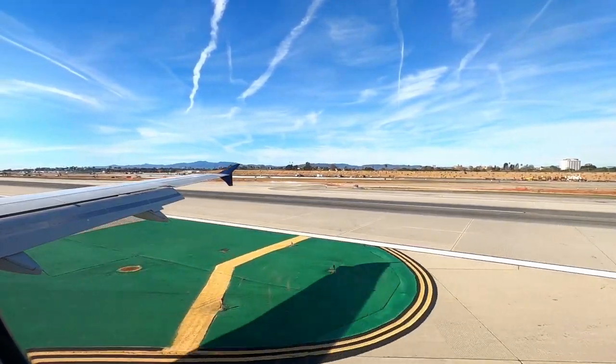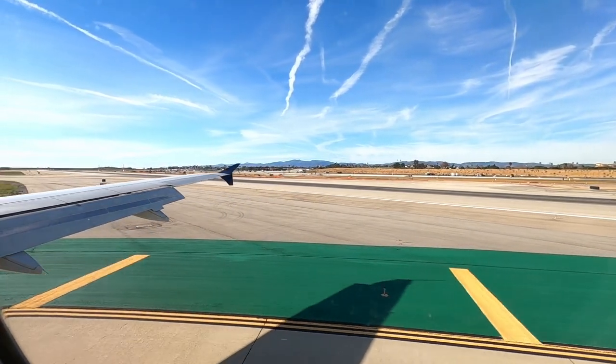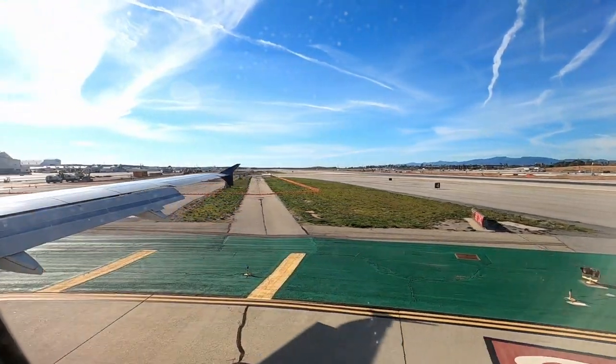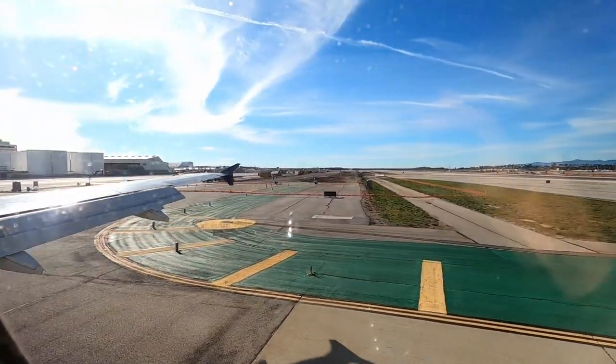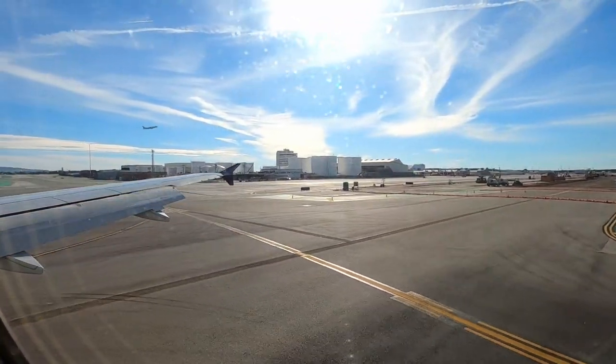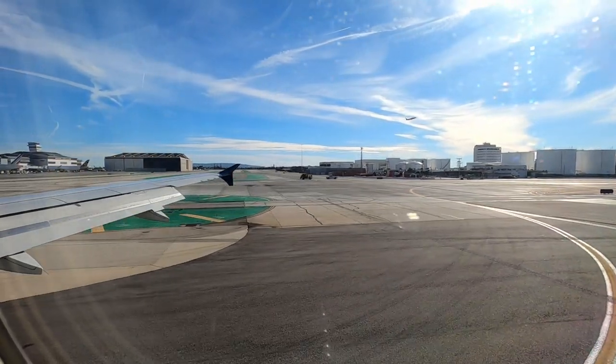Welcome to Los Angeles International Airport. As we've landed, it's time for a short summary of today's flight. All in all, I have nothing to complain about. The flight was on time, the seat itself was very nice, especially with the in-flight entertainment system, and the service was good.